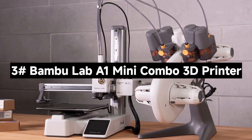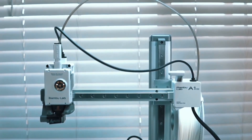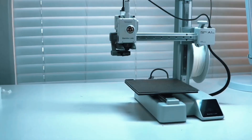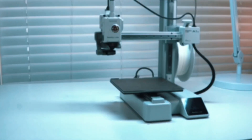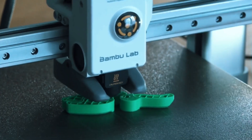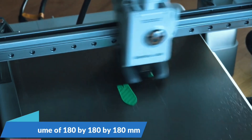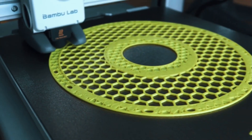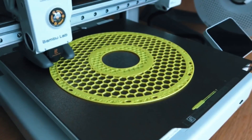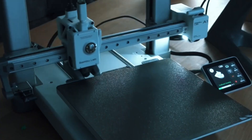Number 3: The Bambu Lab A1 Mini Combo 3D Printer. A compact, high-performance machine packed with features that make 3D printing fast, fun, and effortless. The A1 Mini boasts an incredible 10,000mm/s² acceleration, delivering lightning-fast prints without sacrificing detail. Whether you're prototyping or crafting intricate models, its precise motion control ensures your designs come out sharp and accurate every time.